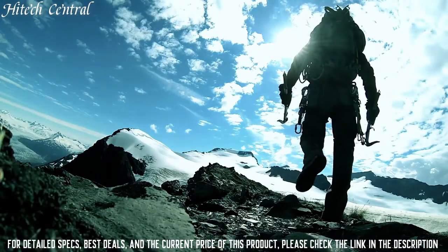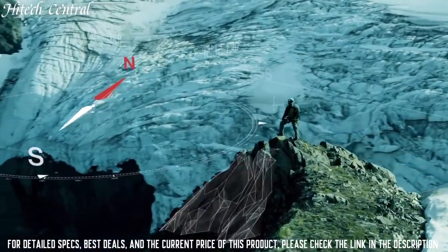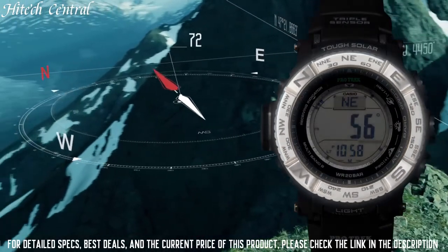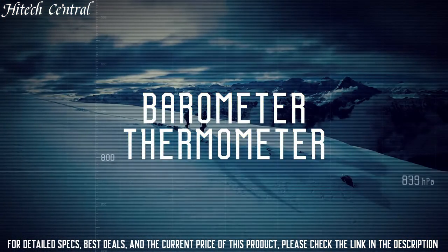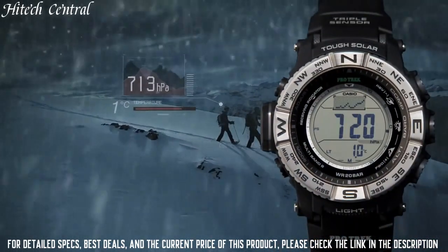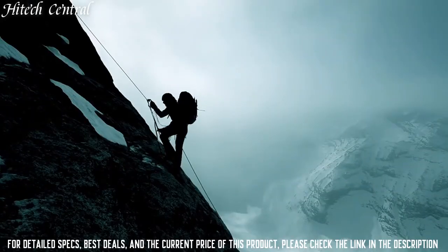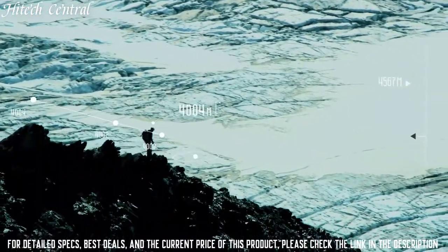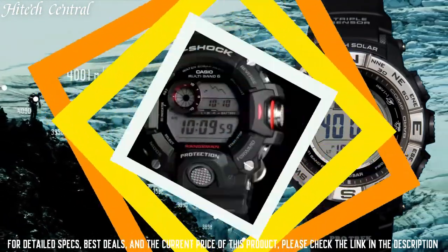Number 8: Casio Men's ProTrek PRW-3500 Solar Watch. Dial type: digital, scratch-resistant mineral crystal, solid case back, round case shape, case size 56.9 by 53.4mm, case thickness 14.5mm, buckle clasp, water-resistant at 200 meters (660 feet). Functions: date, day, hour, minute, second, solar powered, time calibration signals, digital compass, altimeter, barometer, thermometer, world time, 1/10th second stopwatch, countdown timer, 5 daily alarms, battery level indicator, power saving, 12/24 hour format.